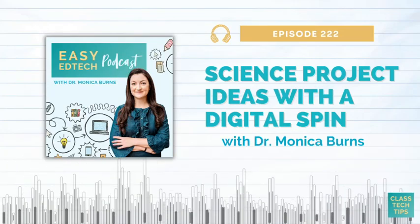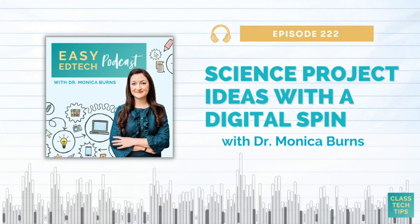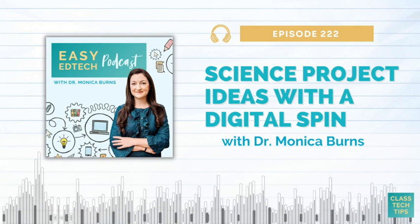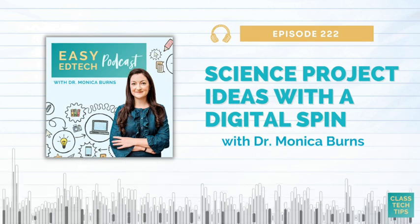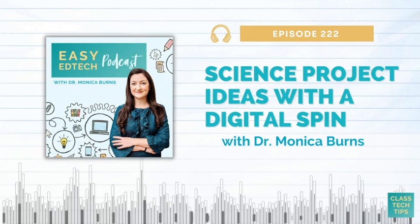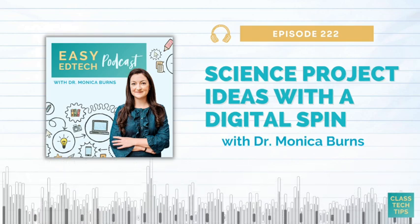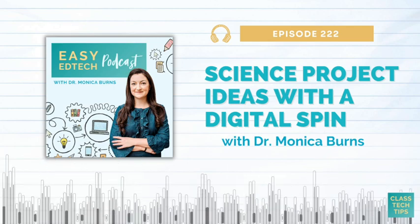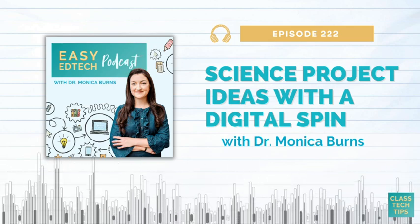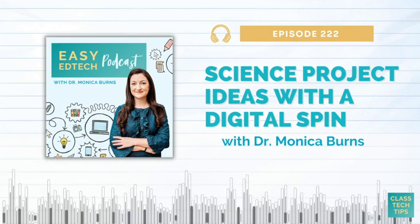Hi there. I am Monica Burns and welcome to the new Easy EdTech podcast episode. As a former New York City public school teacher and current EdTech consultant, I started this podcast in 2019 to share my favorite classroom tech integration tips and stories from my experiences. Each episode offers practical ideas for you to try, share, or save for later. Be sure to check out classtechtips.com/podcast for today's show notes and resources.